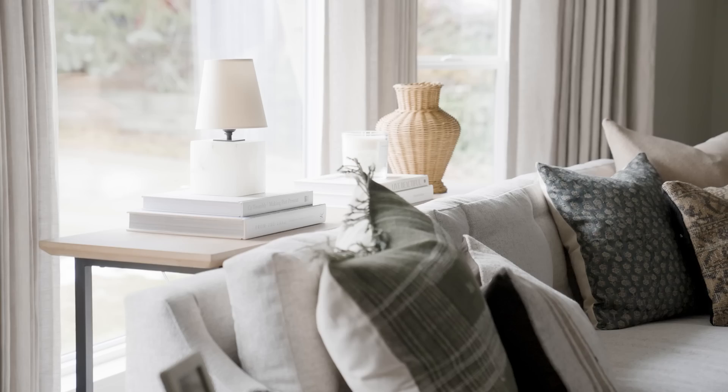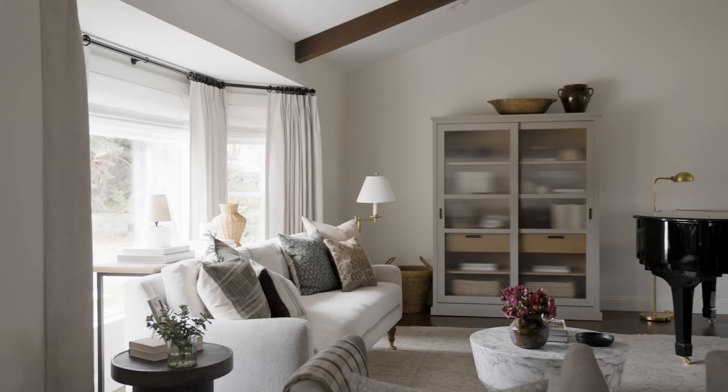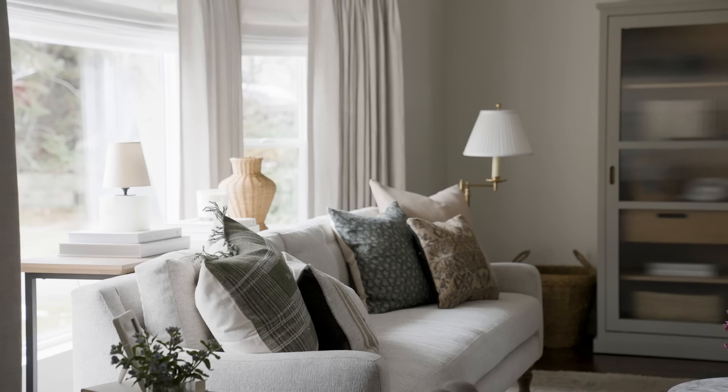We took advantage of the bay window by adding drapes and a console. I think instead of pushing all of the furniture into a bay window, the trick is to layer in front of it. By giving that console moment with a little lamp, it kind of helped nestle into the bay window and make sense of it without it feeling awkward.